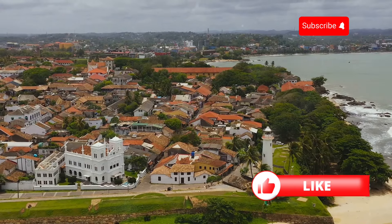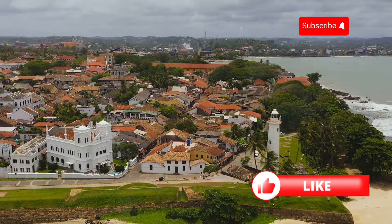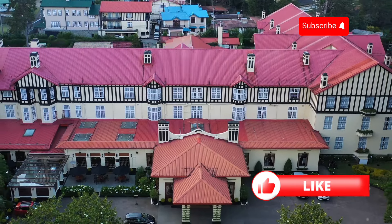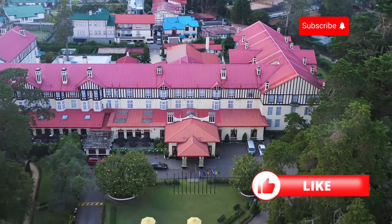What are your thoughts on encountering these incredible creatures in their natural habitat? Let's discuss in the comments. Hold on to your hats because we're about to take a trip back in time — to British colonial times, that is. Imagine a place where the charm of old England meets the lush landscapes of Sri Lanka.